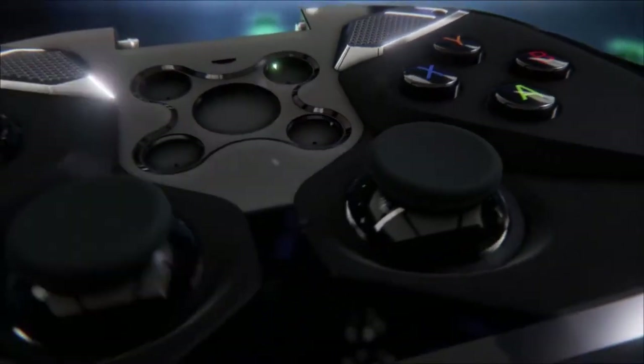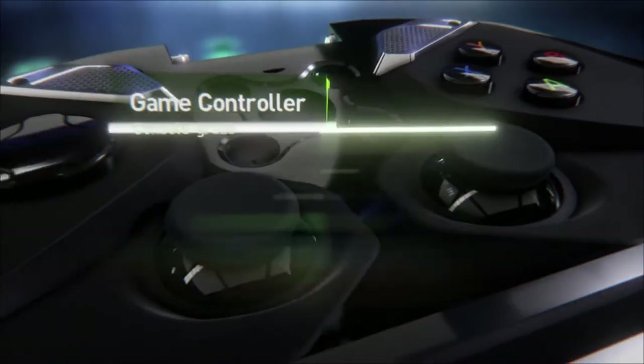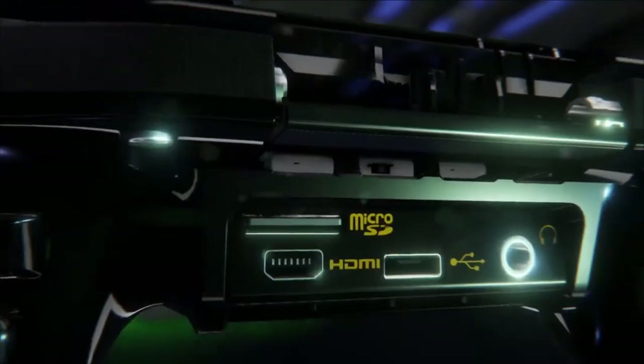So what does this mean? Well, it's clear that this is most likely a prototype for another Shield Portable. Does it mean that a new Shield Portable is confirmed though? Probably not. The Portable was never a huge product, so I doubt that Nvidia would release a successor.